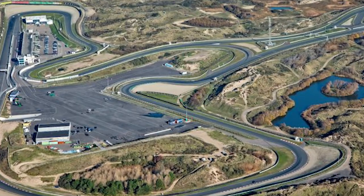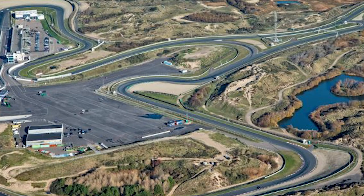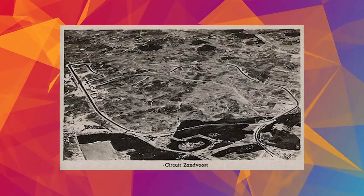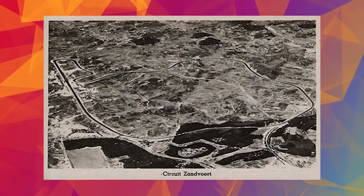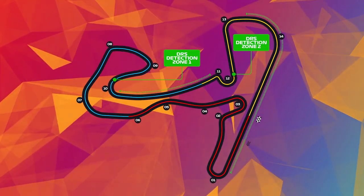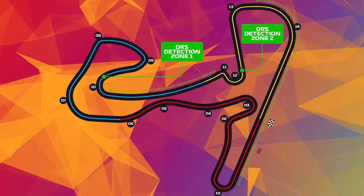Not many people know this, but the racetrack owes its existence to the German occupiers. The racetrack was built after 1945 with the rubble of the hotels that had been destroyed during the war. With a track length of 4.3 kilometers, it is one of the shorter circuits on the Formula 1 calendar.